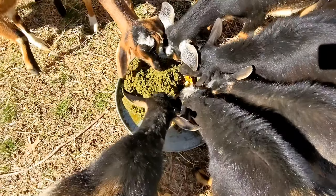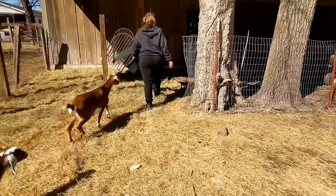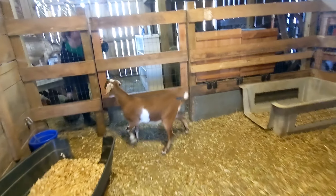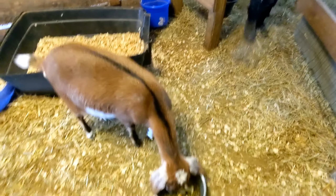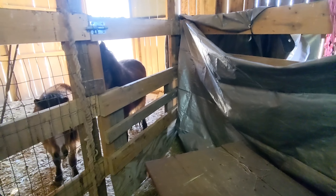Here we go! We're looking at us because we need to feed them back now.